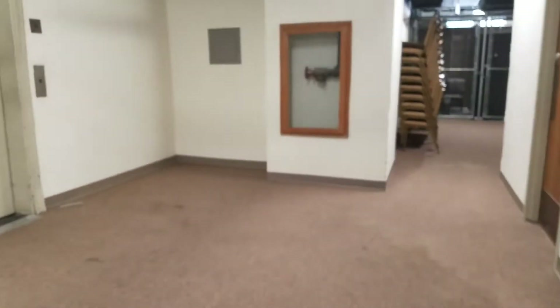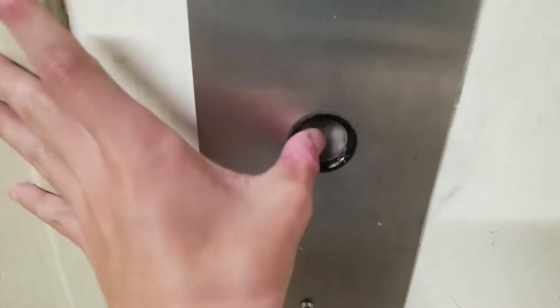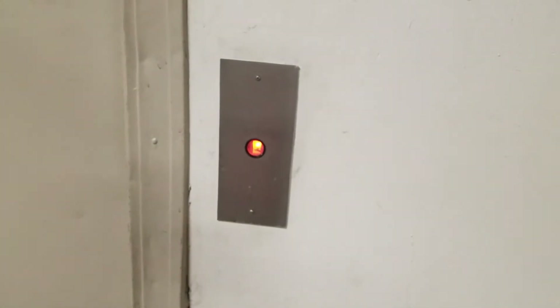Here is another elevator — Montgomery A-Series. This one is beat up.